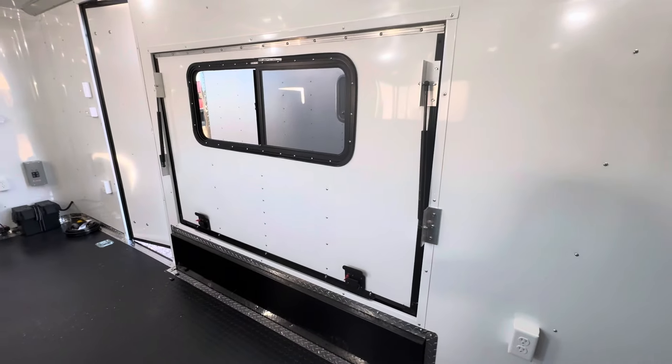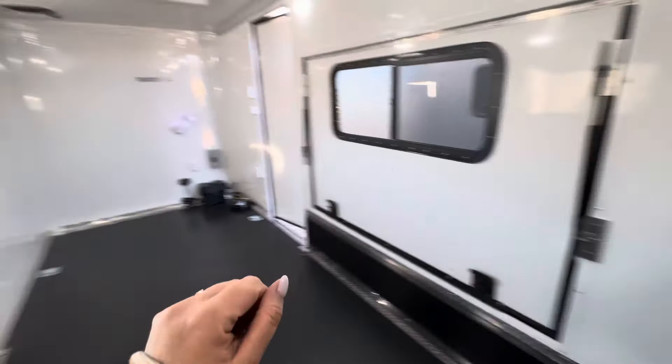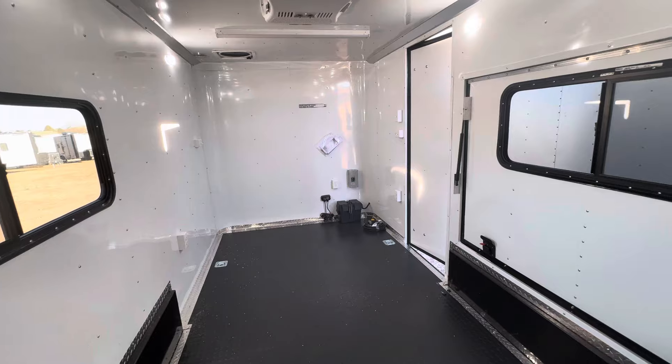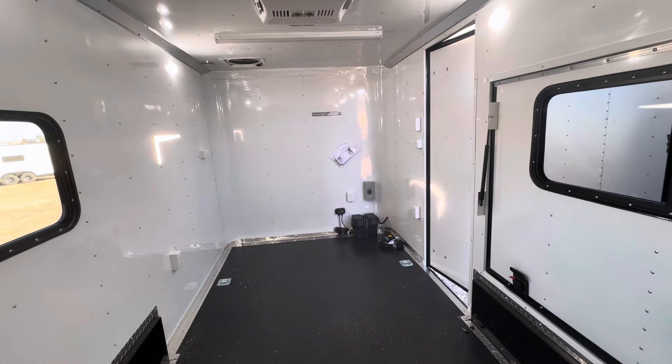We do have interior outlets so you can plug stuff in — run a TV, computer, whatever you want. We've got two here, another one here, and another one on the front wall. And remember the exterior outlet, which is handy so you can set up a table, cook your bacon outside — it's nice to have that exterior power as well.